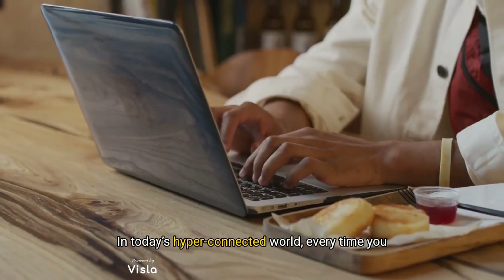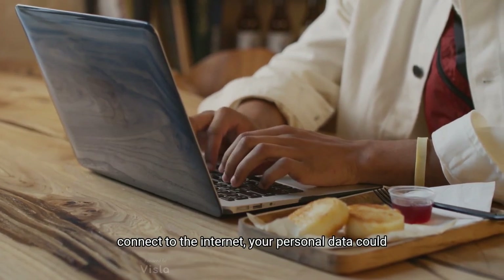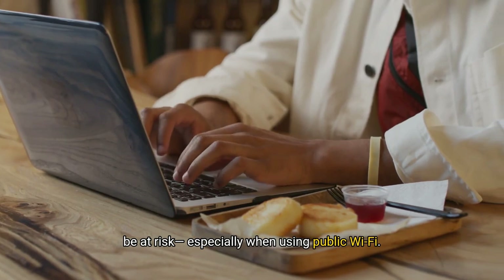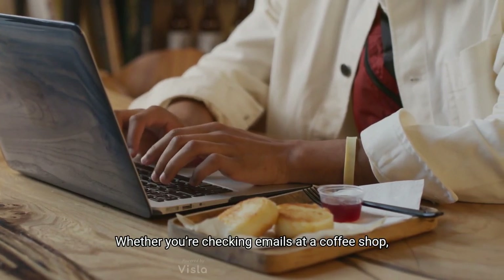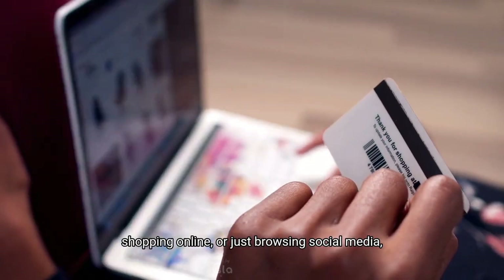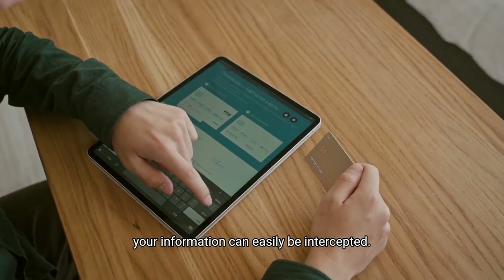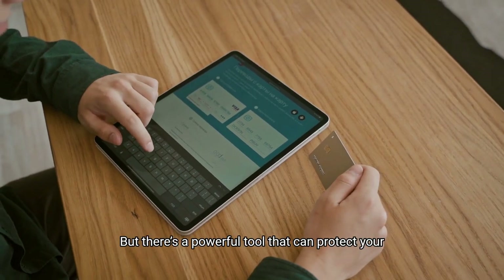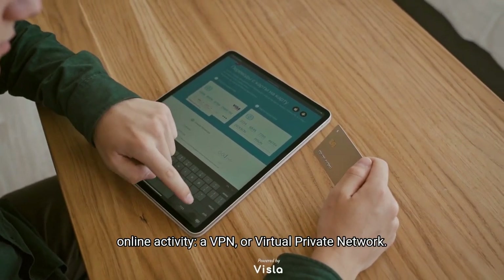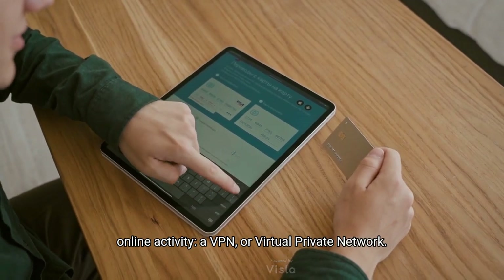In today's hyper-connected world, every time you connect to the internet, your personal data could be at risk, especially when using public Wi-Fi. Whether you're checking emails at a coffee shop, shopping online or just browsing social media, your information can easily be intercepted. But there's a powerful tool that can protect your online activity: a VPN, or Virtual Private Network.